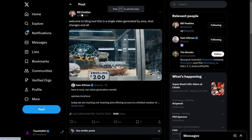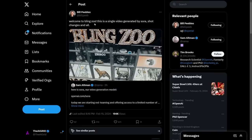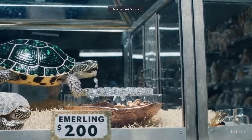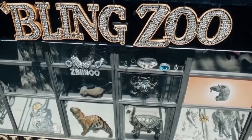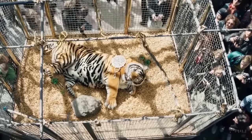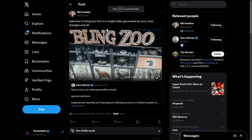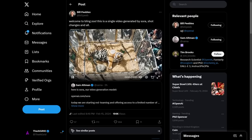There was this example tweeted out by researcher at OpenAI, Bill Pebbles. He tweeted: welcome to Bling Zoo. This is a single video generated by Sora, shot changes and all. What's crazy about this model is that it's able not only to generate realistic text to video, but it's able to generate some kind of small movie. You can see that all of these shots, the way that they're panning, the way they've moved and changed, are very cinematic. It's not just generating short clips — it's generating them and telling a story. Being able to generate this entire thing with shot changes is absolutely telling in terms of what this model is truly capable of.